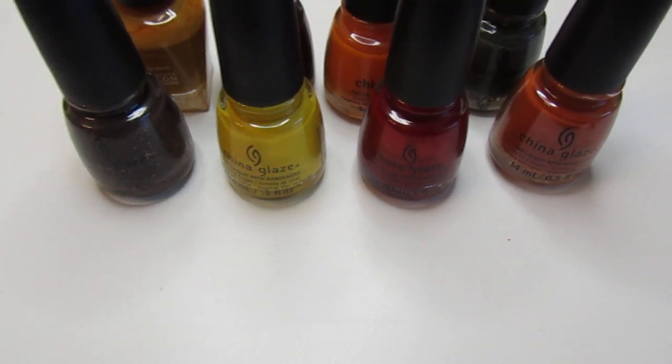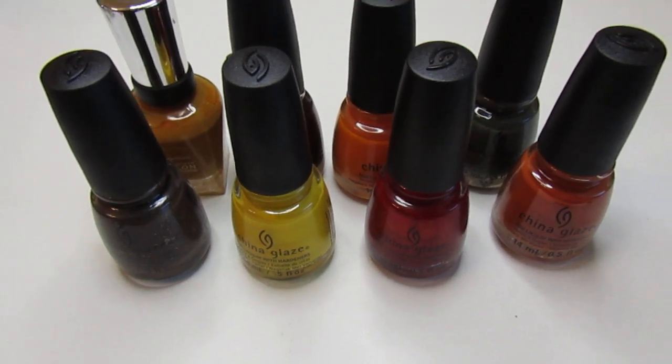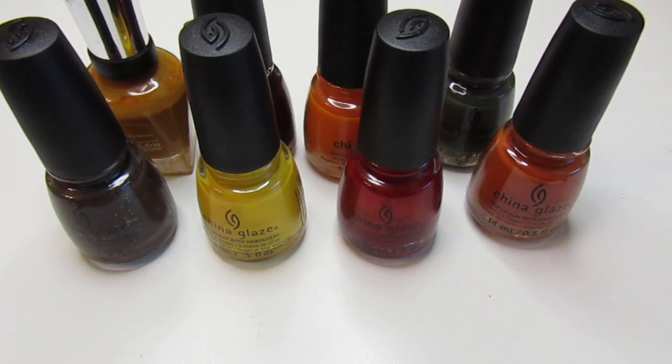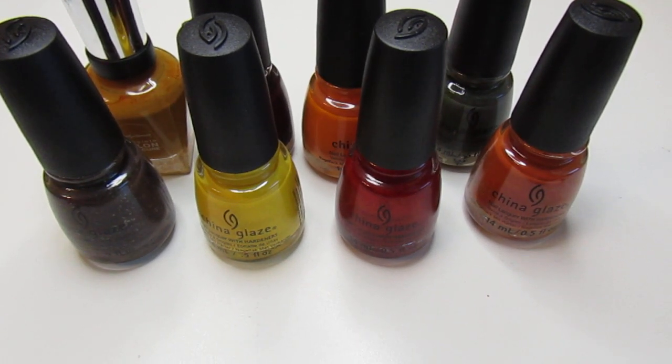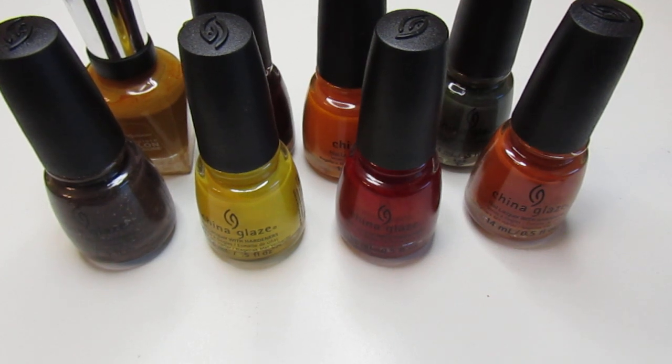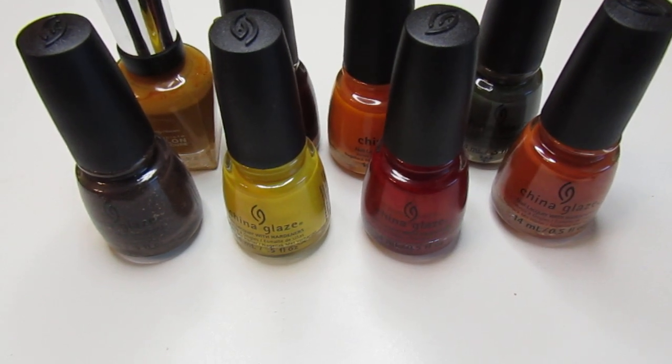Hello everyone, welcome back to my channel! In today's video I'm sharing my fall collection. These are my picks for 2022 — they are beautiful, dark, deep, rich colors. Some of them are vampy, some are bright happy polishes.